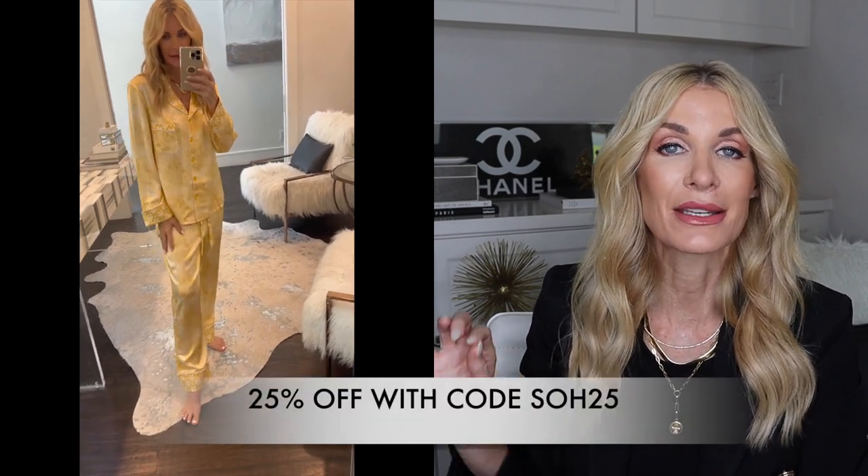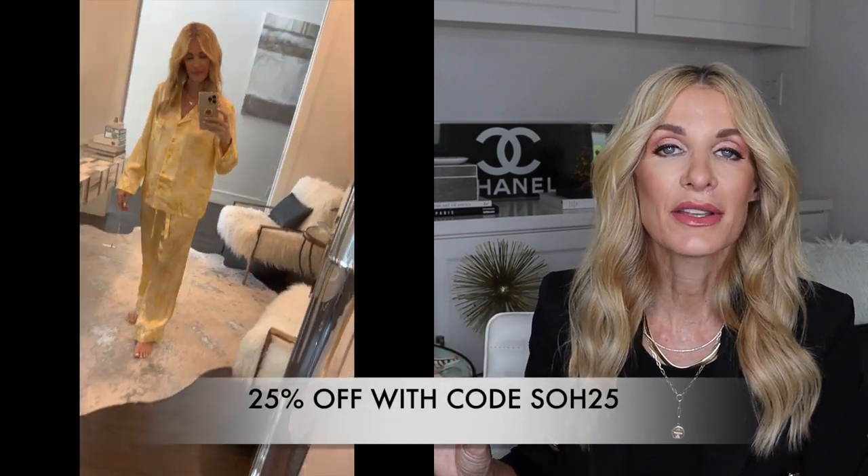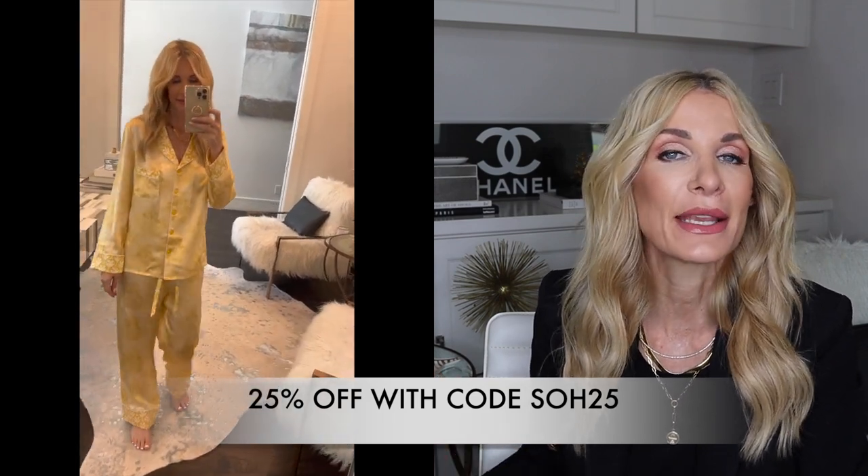Silk is a fabric that always looks more luxurious. These Lily Silk pajamas are fabulous — 25% off with code SOH25. I love them in yellow and white, such a happy color combination. Silk pajamas are the only kind I sleep in because they feel so good on my skin. Since I'm going through menopause and have hot flashes, I don't get hot in these, which is one of the main reasons I truly love them.